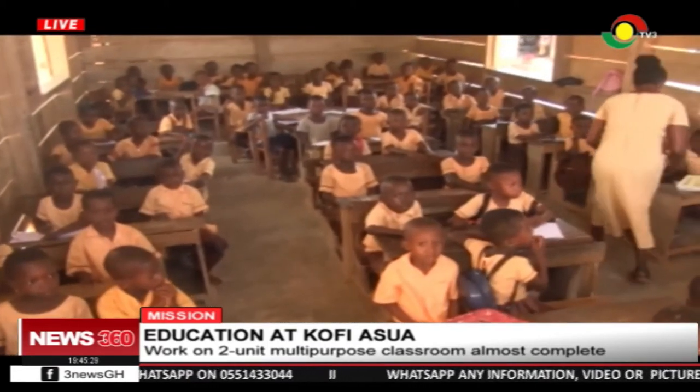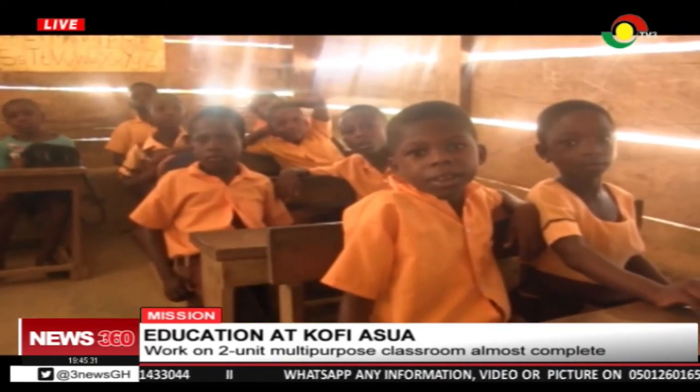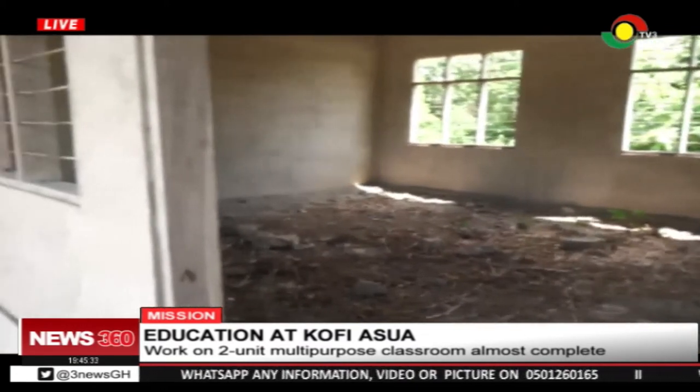The pupils were once congested in a classroom. Even though we have a new facility, we still need more school buildings to accommodate pupils and teachers. The enrollment of kindergarten pupils in Kofiesua is expected to be boosted with the completion of the facility.